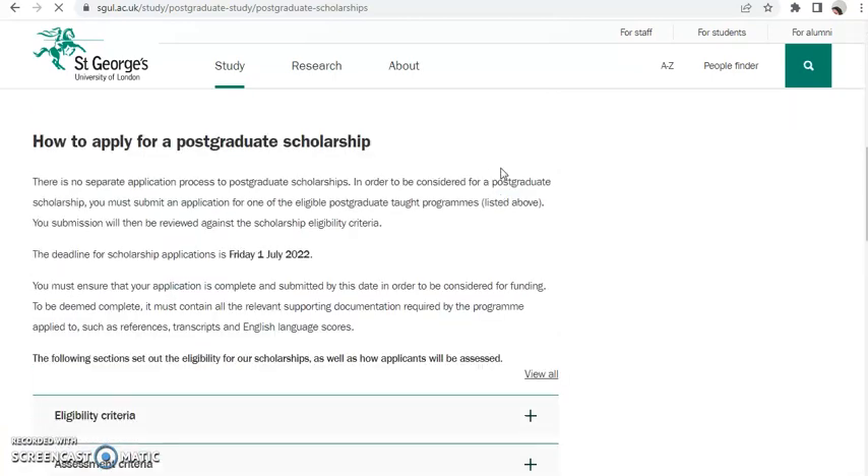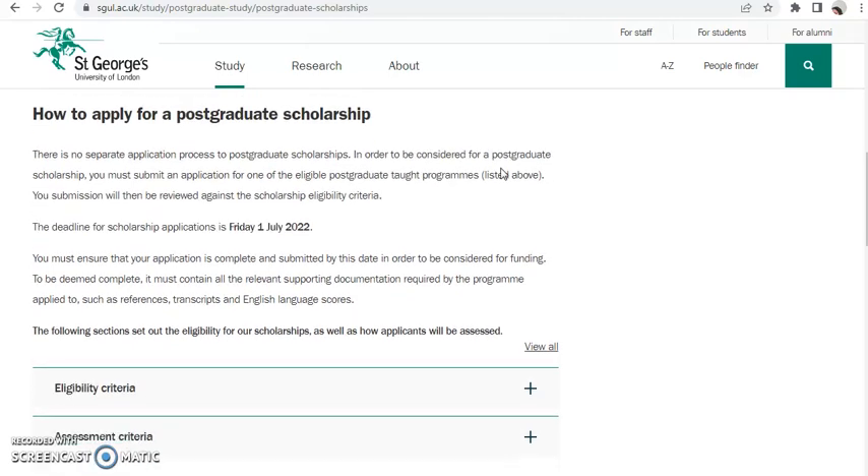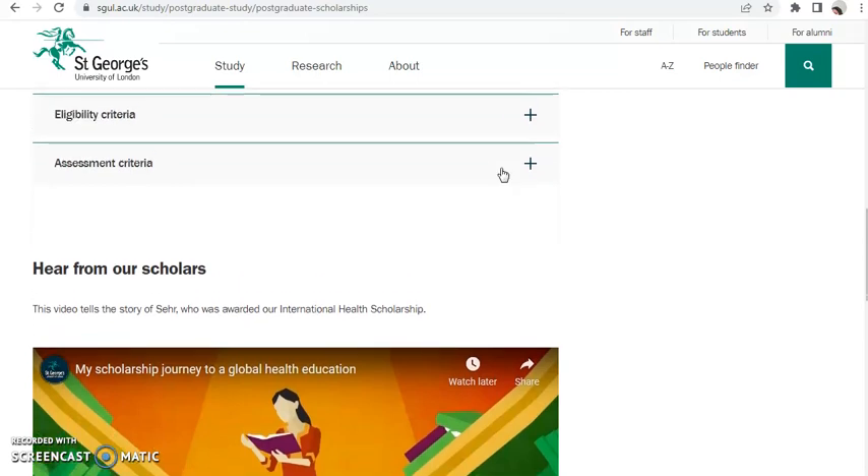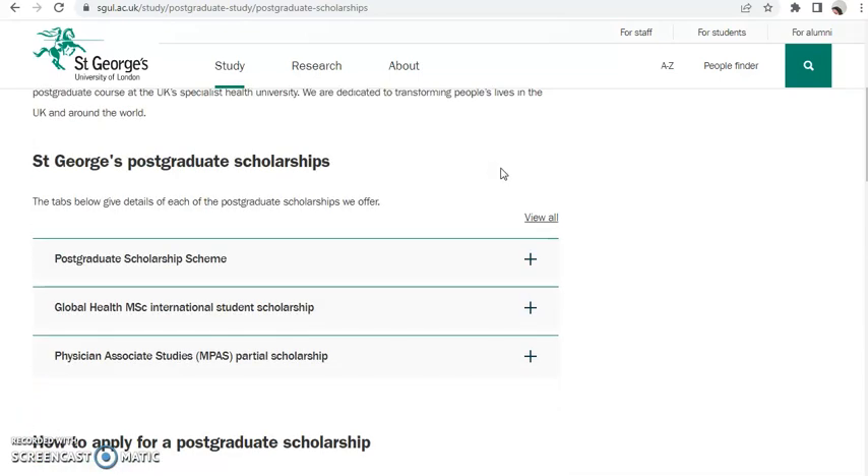St George University of London is giving out a scholarship to a postgraduate student who wants to study the Global Health Masters International Scholarship. You need to apply if you have a BSc or HND in any health course with an upper credit, second class, lower second class, or first class — all of these qualify.